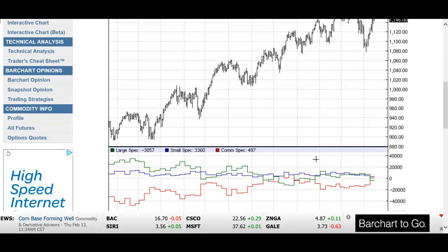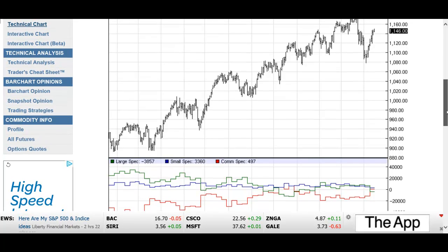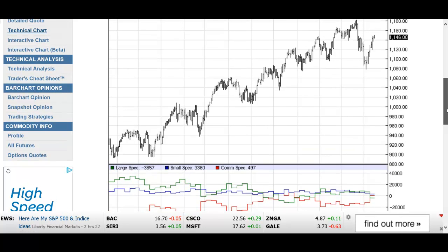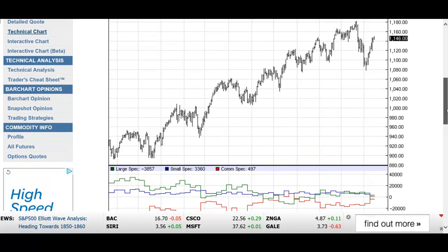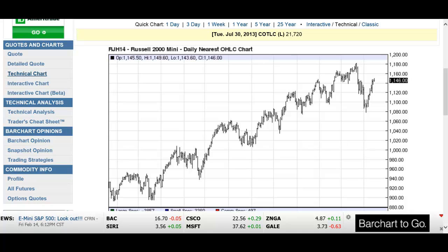This is a broad indicator — it's a week old and can change dramatically. But it tells us that the large specs are building a short position. Maybe it's a hedge. Time will tell. Good luck, be careful. Courtesy of BarCharts.